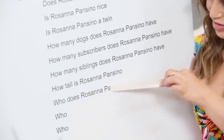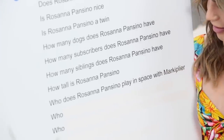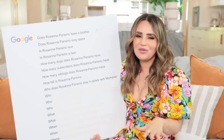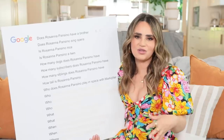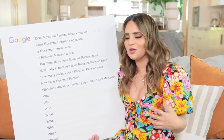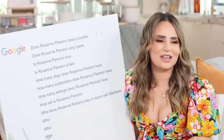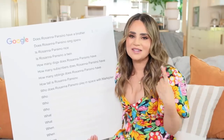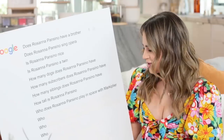Who does Rosanna Pansino play in Space with Markiplier? My friend Markiplier made two YouTube Originals - Heist and In Space with Markiplier. In both I'm the scientist, trying to find a time anomaly - kind of a kooky lab scientist. I loved it, it was challenging and super fun. They film it in one take because the camera is a first-person narrative story, so we're performing all in one take - it's a long monologue narrative and I really challenged myself with that.